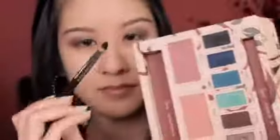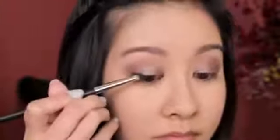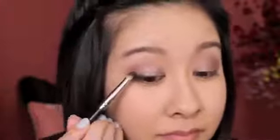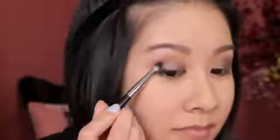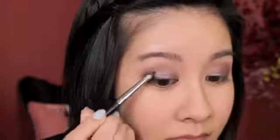Next we're going to go into Eiffel, the black shadow, using a pencil brush. We're going to define the outer V section of the eye to give it more definition. We're going to line it across the lash line first, tapering it as you go inwards, and then draw in the other section to shape that outer V area. Then you can softly blend that out just a little bit, but don't blend too much so there's still a nice contrast between that dark shade and the lid shade.